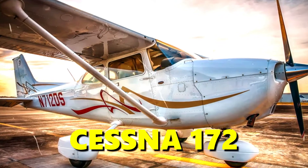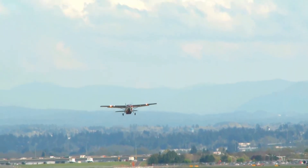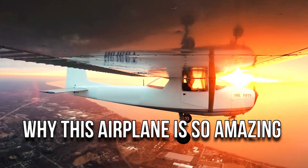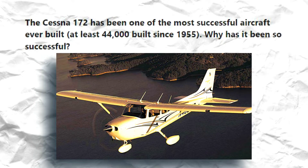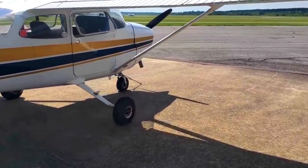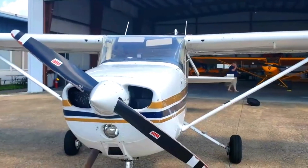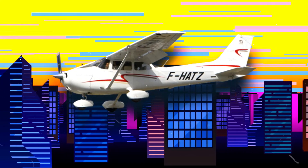The Cessna 172 is the most manufactured aircraft globally and the flagship product for lightweight airplanes. There are more than 44,000 Cessna 172 deliveries, making it the world's most manufactured aircraft and the driving force of Cessna's commercial success. By the mid-1970s, the 172 helped push Cessna's total manufactured single-engine airplanes past the 100,000 mark, beating its closest competitors by miles.